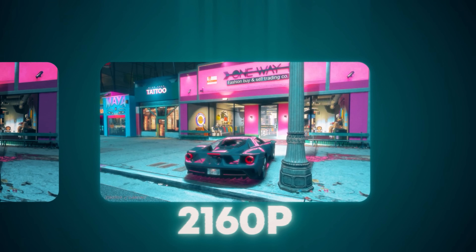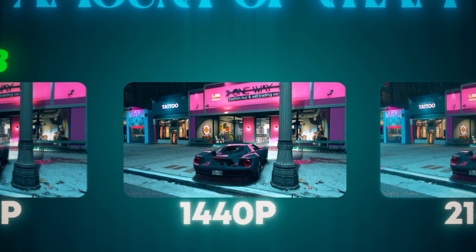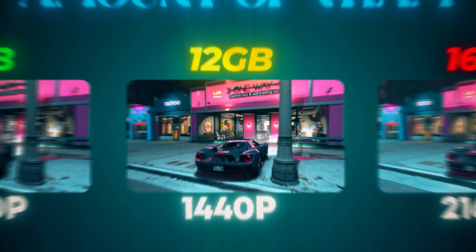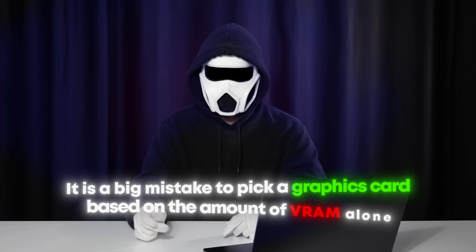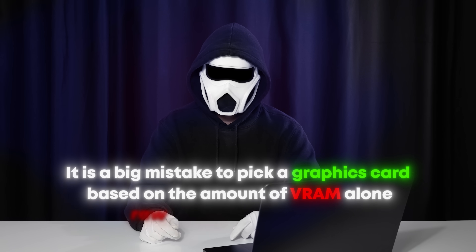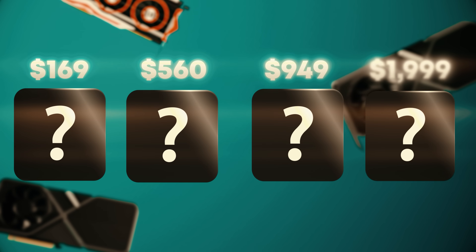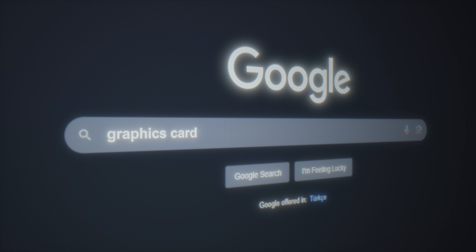Due to this, if you want to play games in 1440p without any issues, you need to go with a graphics card that has at least 10–12 GB of VRAM. It's also important to mention that it is a big mistake to pick a graphics card based on the amount of VRAM alone — the raw power of the graphics card is important too. You can find the best graphics card for your budget by looking at graphics card comparisons.